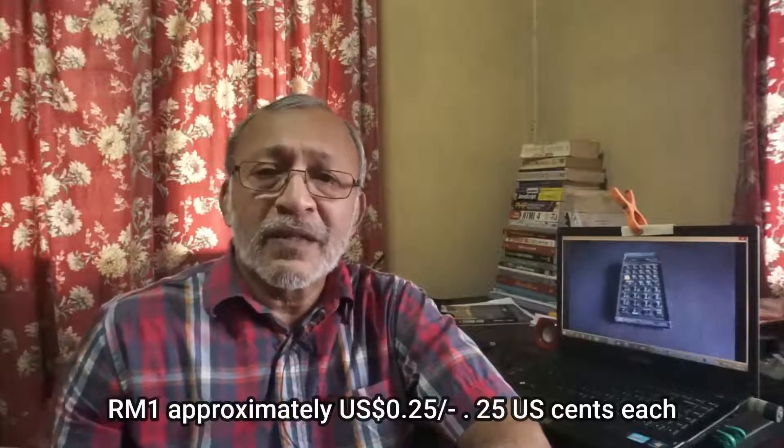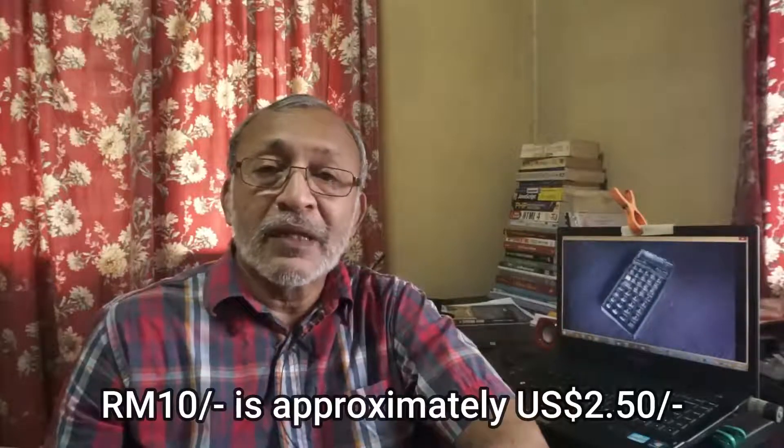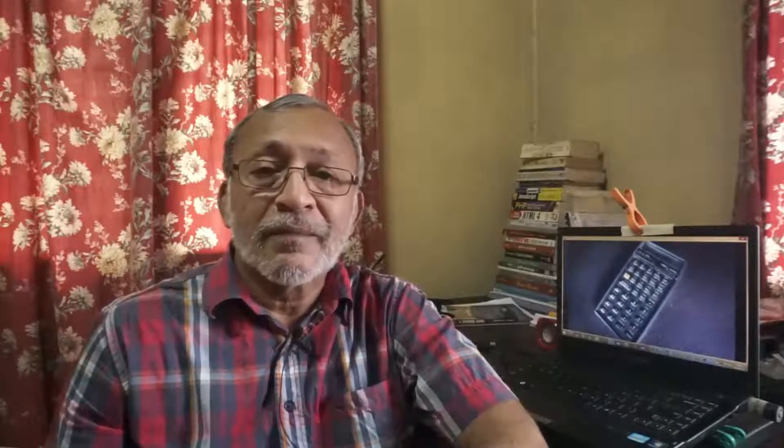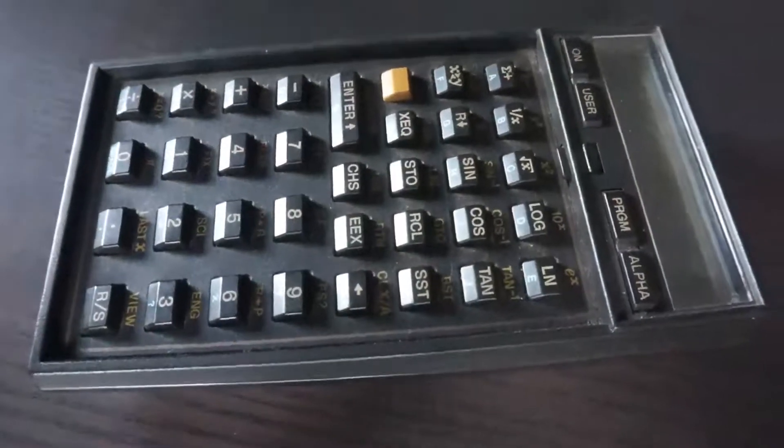Would you believe that 40 years ago a phone would be doing calculations for you? I remember when I first bought this HP 41 CV — it cost me a bomb. Twenty years later, in the year 2000, China was making basic 10-digit calculators that just add, subtract, multiply, and divide, for one ringgit 25 cents each. People were importing them into Malaysia and selling them for 10 ringgit each. How the prices crashed.